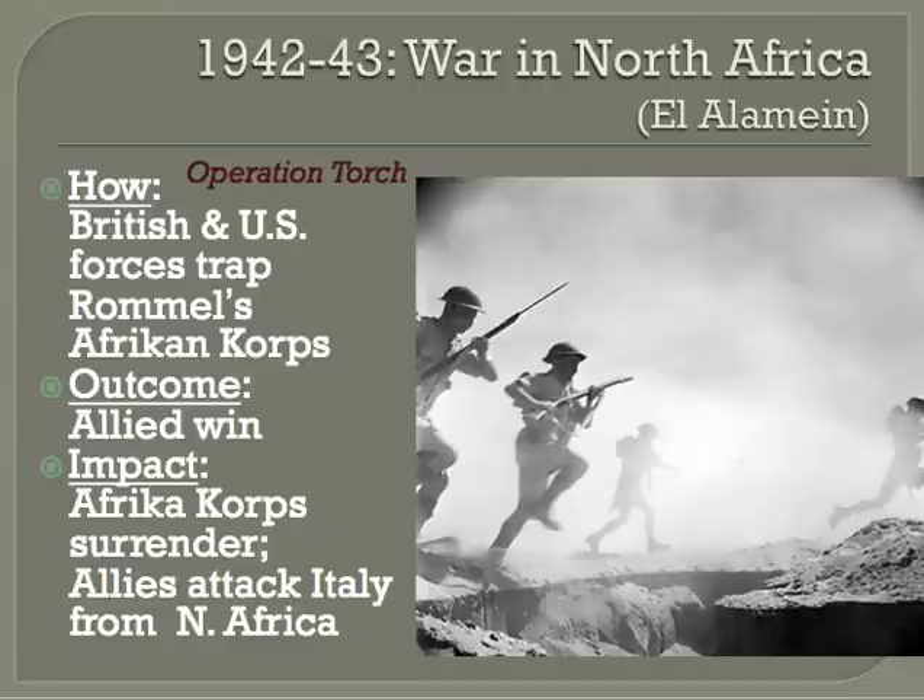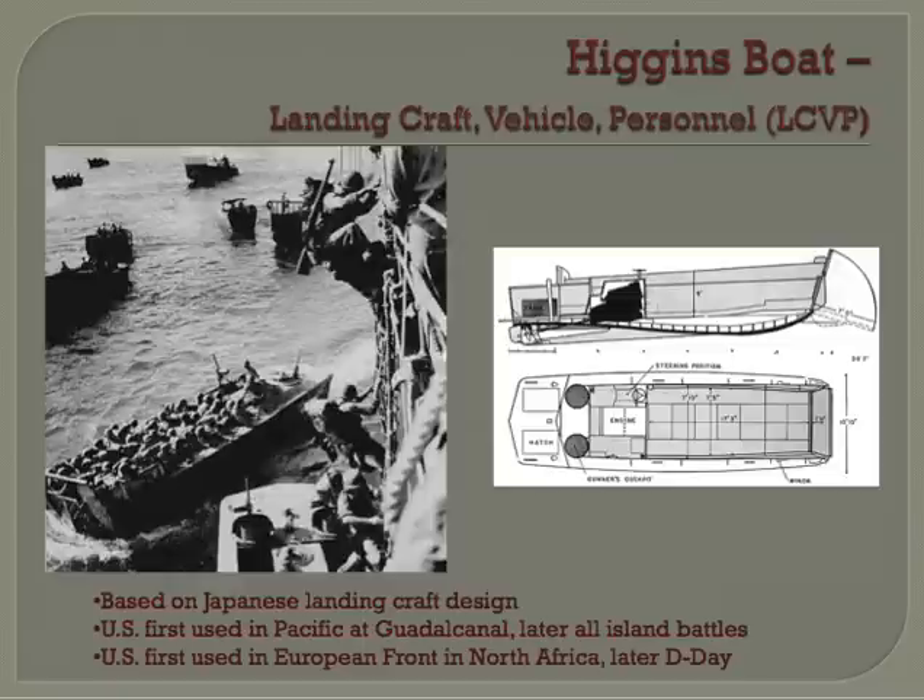The Afrika Korps surrounded themselves with deep minefields and booby traps, and Rommel returned to Germany absolutely exhausted. On October 23rd, British General Montgomery launched a massive attack with 230,000 troops and 1,230 tanks. Rommel returned from Germany to find his army in full retreat. In November, Allied landings in Morocco and Algeria trapped the Afrika Korps, and they surrendered in May of 1943. One of the key weapons used was the Higgins boat — a landing craft for vehicle and personnel — meaning they were able to land personnel and supplies in an efficient manner.